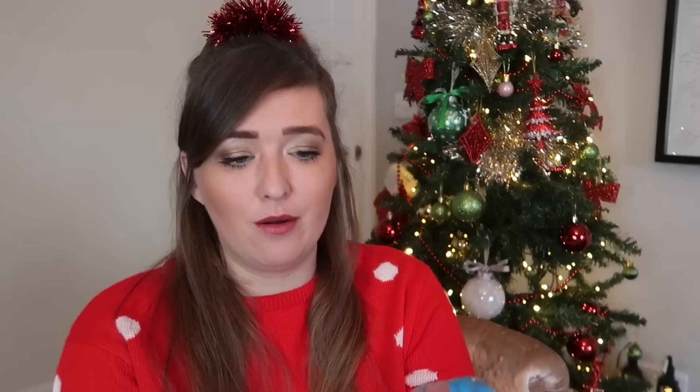One thing that's actually turned into a tradition in our family to have in your stocking — and it's my fault because I buy them every year but I hate them — is these tiny Bubblegum machines. These are literally from the pound shop or Home Bargains, and these ones are one pound. You can get them in a variety of colours — we have blue, pink, and yellow, but they also come in red and green. It's a tiny gumball machine, the girls absolutely love them, and I don't know why I hate them.